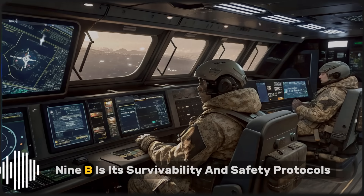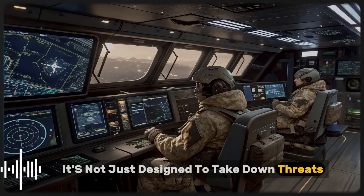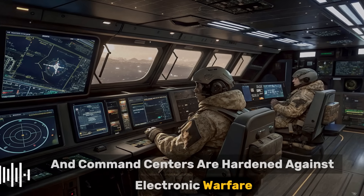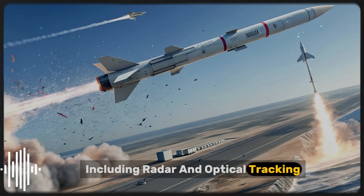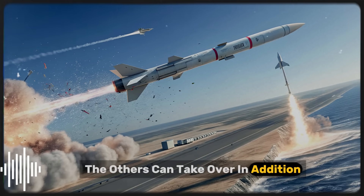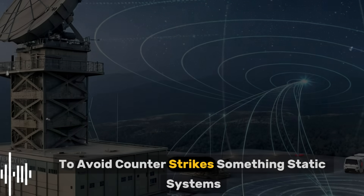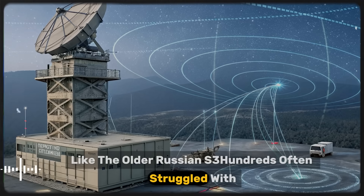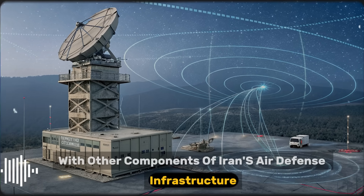One of the most overlooked but critical features of the HQ-9B is its survivability and safety protocols. It's not just designed to take down threats — it's built to withstand them. The radar units and command centers are hardened against electronic warfare. The missile guidance system uses multiple redundancies, including radar and optical tracking, so that if one component is jammed or spoofed, the others can take over. In addition, the launchers are road-mobile, which means they can relocate after each launch to avoid counter-strikes — something static systems like the older Russian S-200 often struggled with.